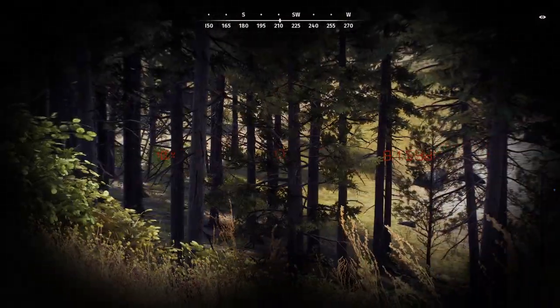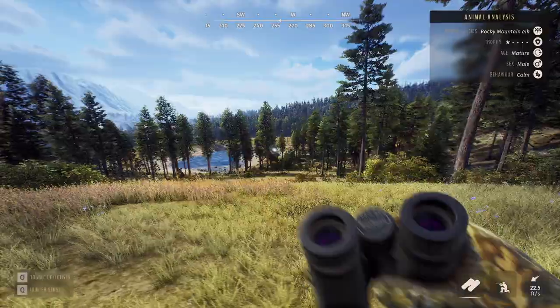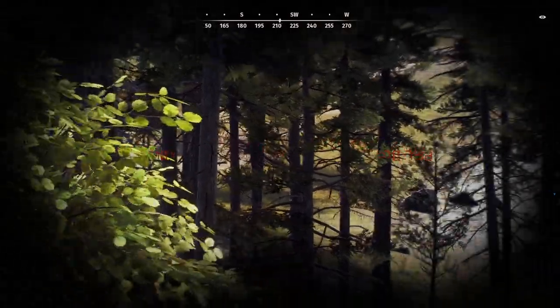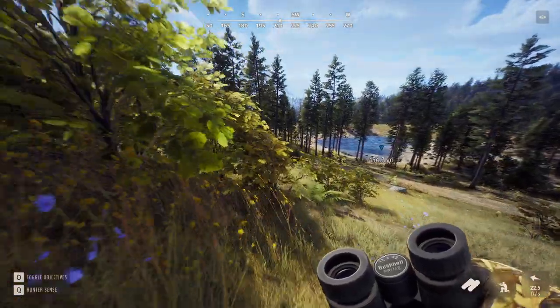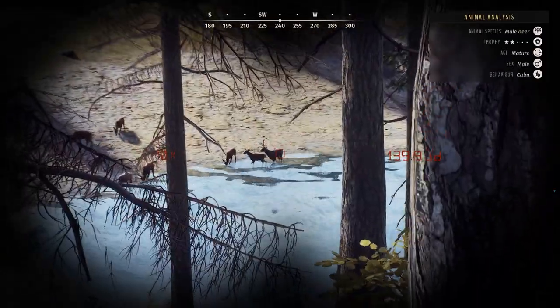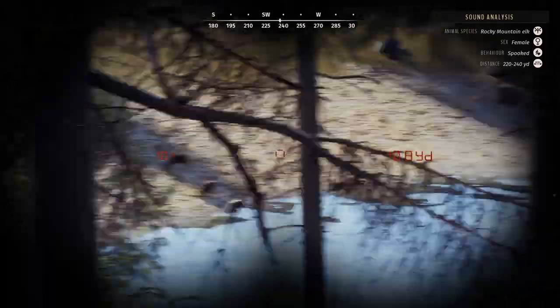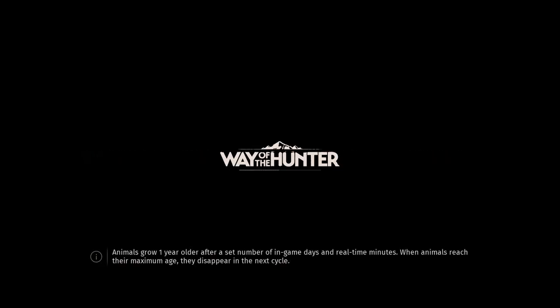We're going to try to get to a stand over in this direction - I don't remember exactly where it's at, but we're going to try to get close enough to use the caller and try to call in the mule deer. There's a young mule deer that might actually grow into something. There's a mature - you can tell they're matures by their age. Dude, hopefully these elk don't scare off my mule deer. Oh, don't run - why did you run straight into me? That is so annoying.